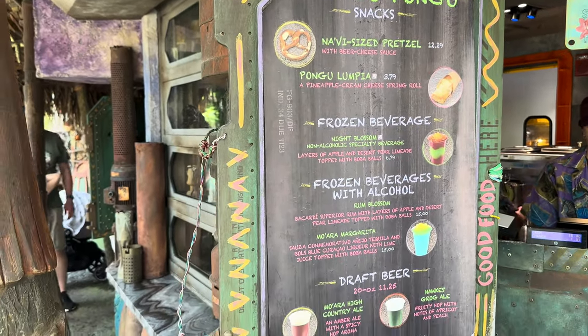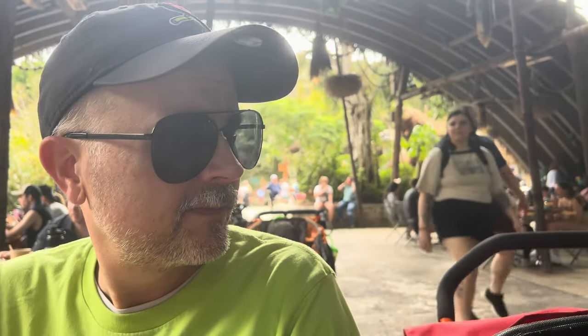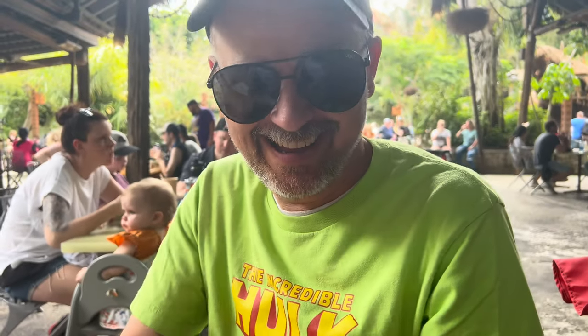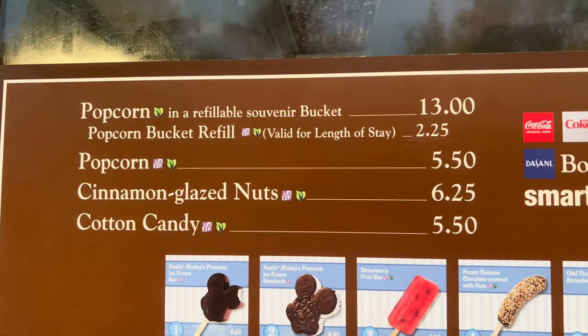We are in Pandora, sitting outside at Satu'li Canteen. It's a beautiful atmosphere and beautiful weather. Drew stepped over to pick up one of the best — $3.79 for the pineapple Olympia. It should smell like sugar and pineapple. It's called Olympia, and in the description it says it's a spring roll filled with cream cheese and pineapple.